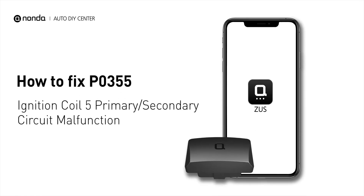If you are getting a P0355 error code, this video is going to show you one practical solution to fix the error code at home.